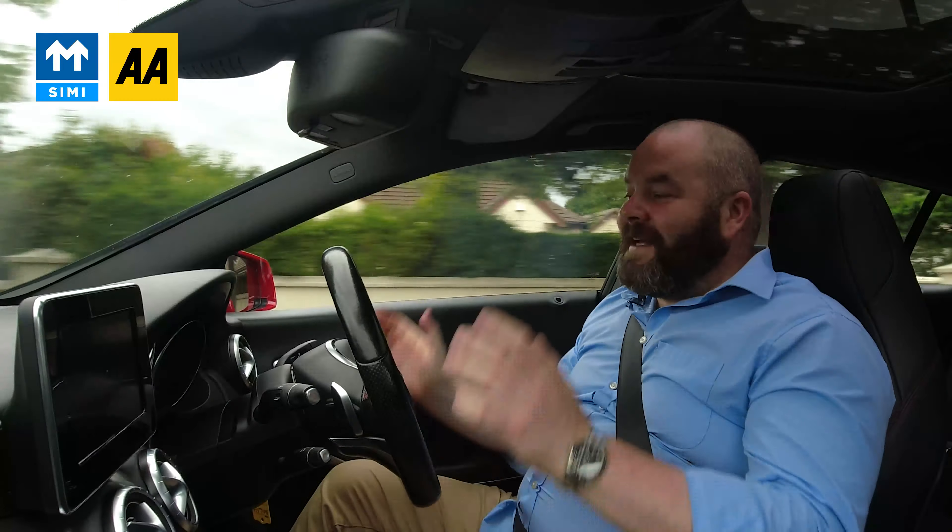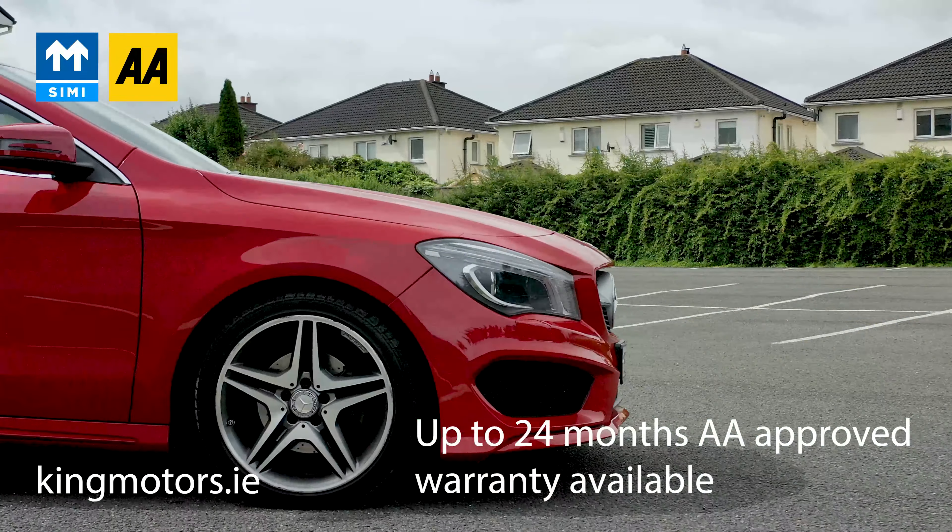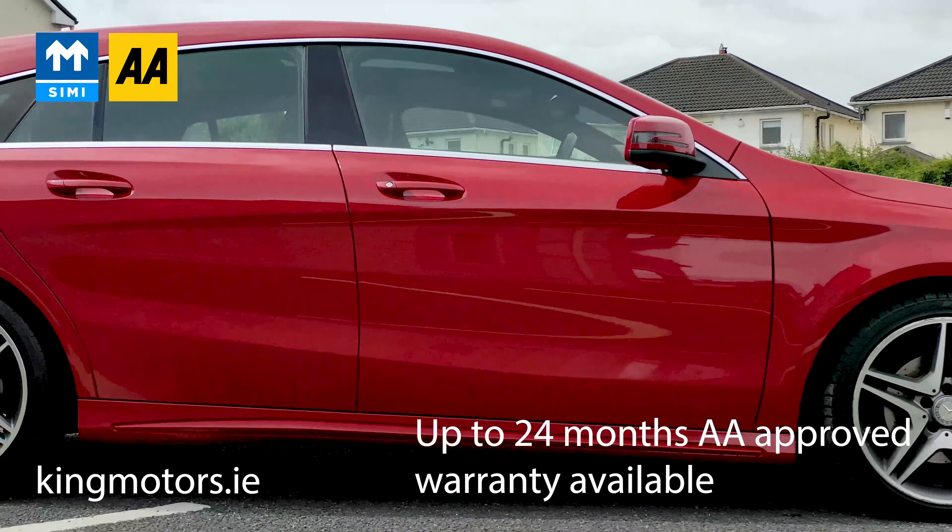I want to tell you a little bit about who we are in case you're looking to buy online. We were one of the first ever second-hand dealers to be a SIMI dealer, and now we're an AA Approved Dealer. The AA approval allows us to offer up to two years' warranty on any of our cars. But as I always say, what it really does is say a lot about the type of business we are — the AA are extremely brand-protective and won't just allow anyone to be an ambassador for them. We also have 50-plus five-star Google reviews, so we're doing something right. We'd love you to read them and see how other people got on with us.